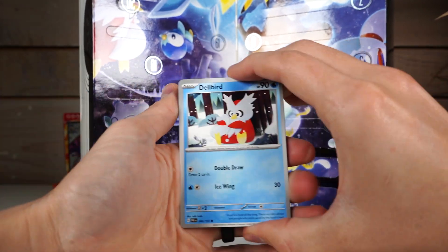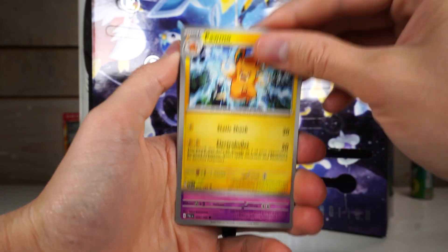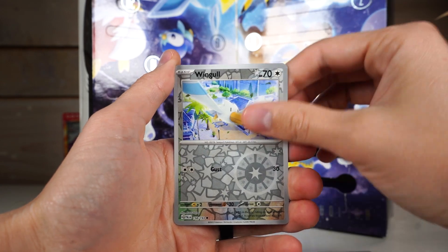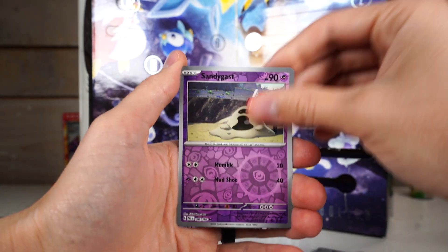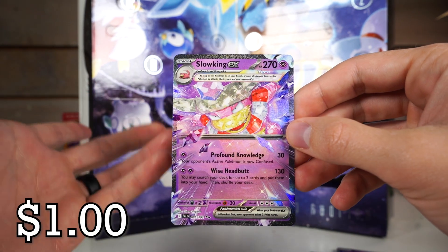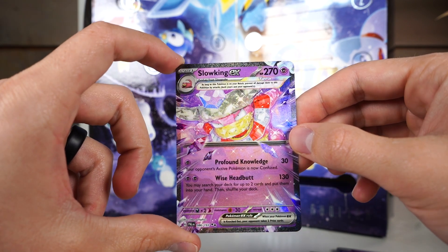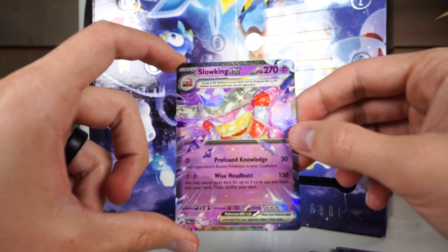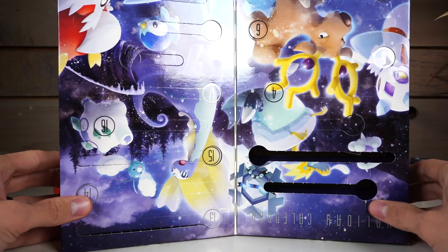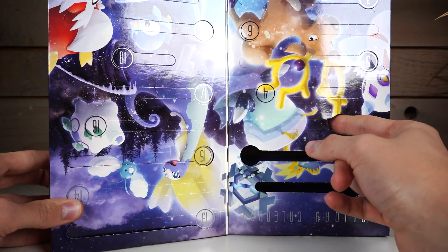I know there are like different types of packs in here that you can't get from anything else, kind of like the Halloween set has little packs with fewer cards. I think it's a similar thing here, and I believe you can only get them from this holiday box. Slowking EX — it's Slowking, it's an EX. It's going to be worth — let me guess — Paldea Evolved, maybe 156. I guess I can't complain too much about getting an EX out of one pack.